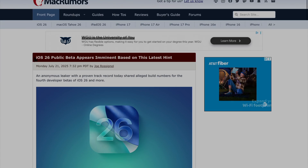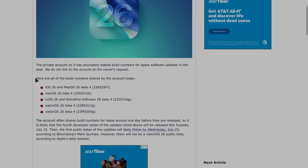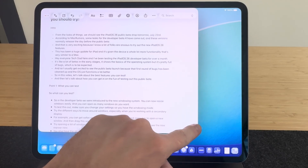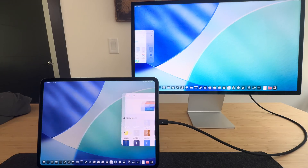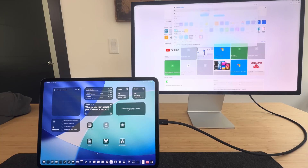From the looks of things, we should see the iPadOS 26 public beta drop tomorrow, Wednesday, July 23rd. According to MacRumors, which is a very reputable site, some leaks for the developer 4 beta have come out, and these versions normally come out the day before the public beta if we go on what's happened in the past. That's really exciting because there are a lot of folks that want to try out these new iPadOS 26 features. This has been a huge year for the iPad as far as getting a productivity boost — we haven't really seen anything new or groundbreaking for the iPad since 2022 when they came out with Stage Manager.